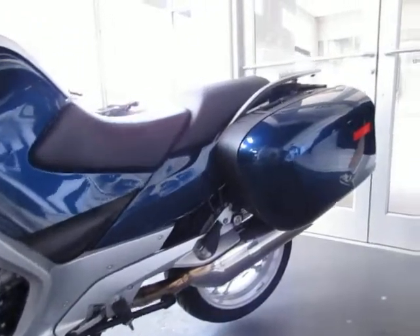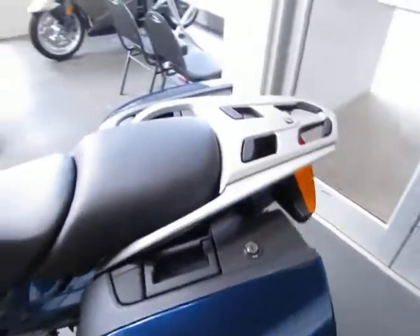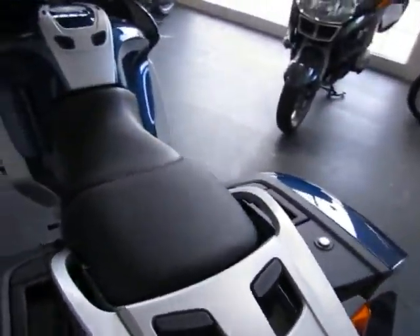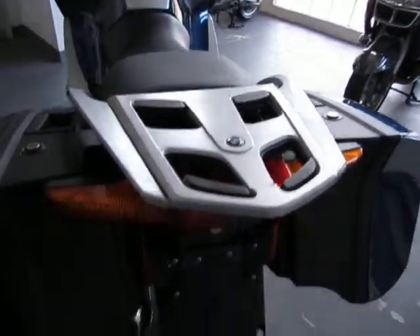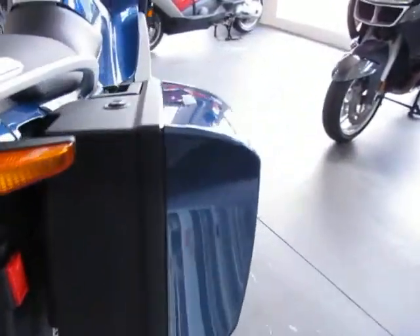This bike includes keys and manuals. It has been vacuum-maintained with a recent service done here at ESA, including oil and filter change, transmission fluid, final drive, brake fluid flush, and air filter change.